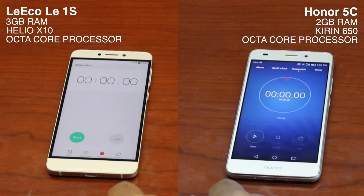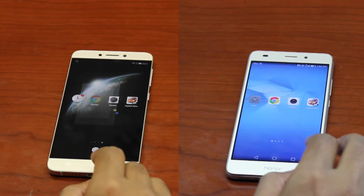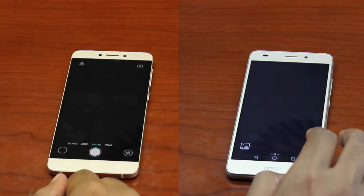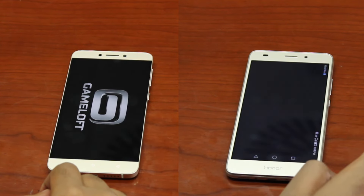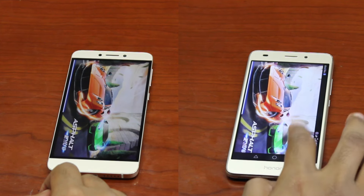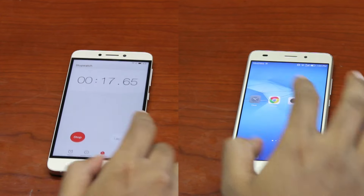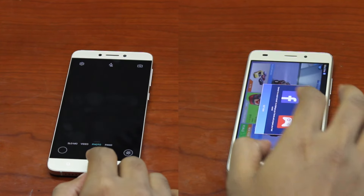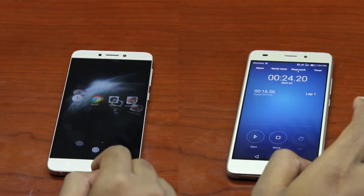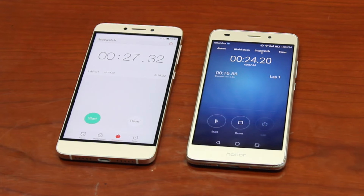To test the multi-tasking capabilities of the Honor 5C, I did a speed test against the LeEco LE1S. Powered by 3GB RAM and the Helio X10 octa-core processor, the LE1S is widely recognized as a high-performance device. The purpose of this test was to determine whether the Kirin 650 and 2GB RAM could perform as well as a 3GB RAM device. The results left me astonished — I did not expect it to beat a 3GB device by 3 seconds. That was definitely massive, and I was absolutely surprised.